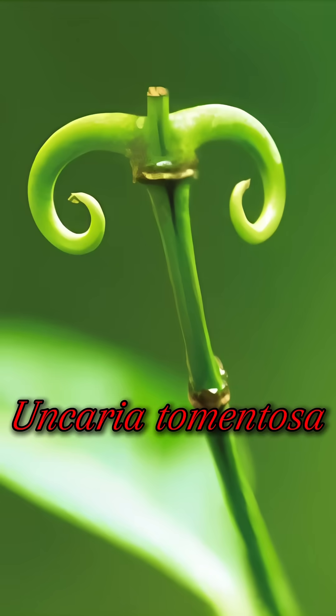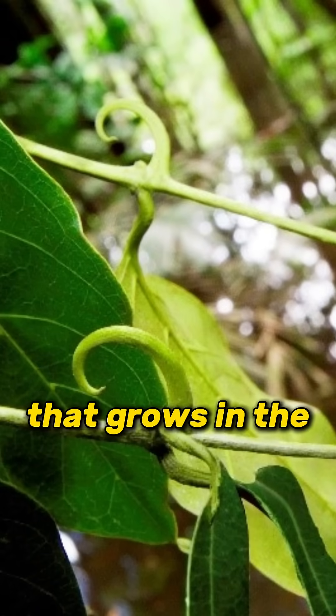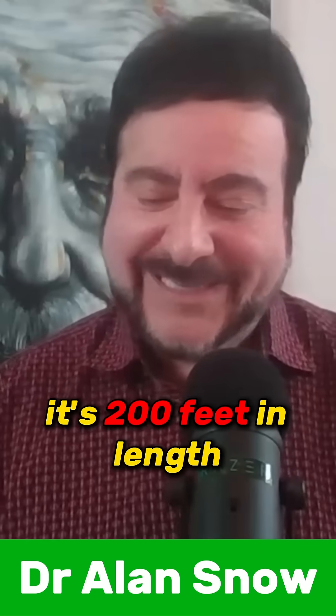Number two — guess what? Cat's Claw. Uncaria tomentosa, a woody vine that grows in the Amazon rainforest, up to 200 feet in length.